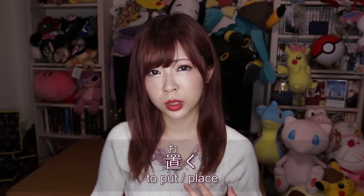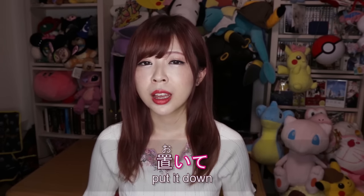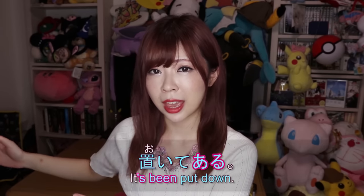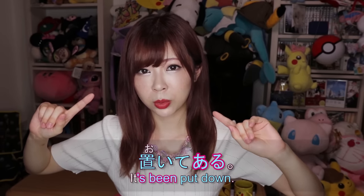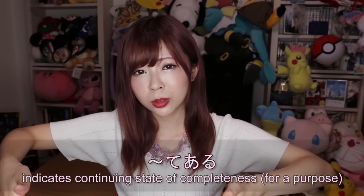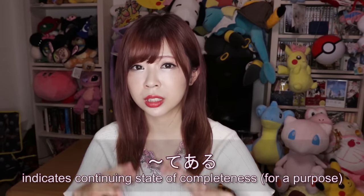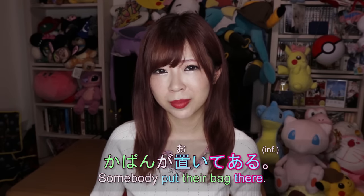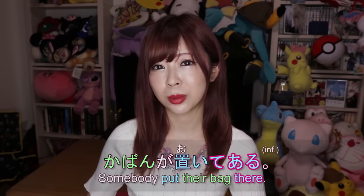て+ある is also often used with the verb 置く ('to put'). The て form of 置く is 置いて, and 置いてある means 'something has been put down and placed there.' When we hear 置いてある, we imagine a person putting something down and the state remaining unchanged. For example, if you're looking for a seat in a café and you see that somebody already put a bag on the chair, you'd say 席が置いてある — 'the bag has been placed there.'